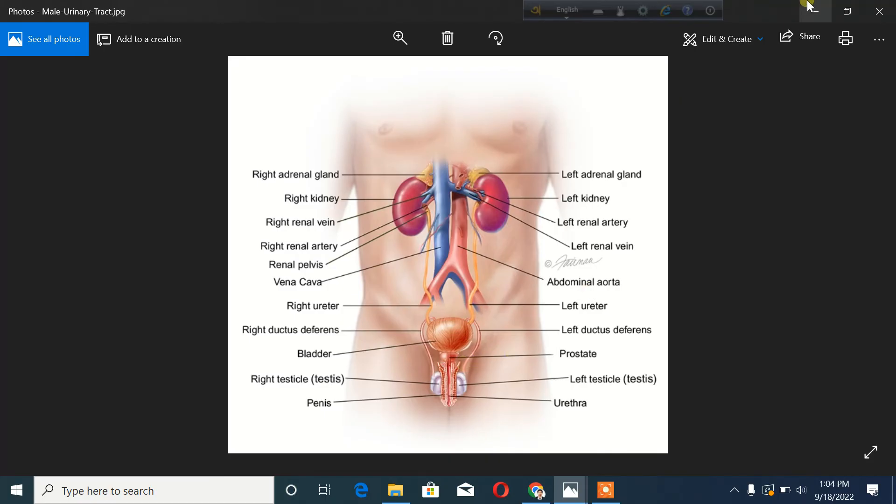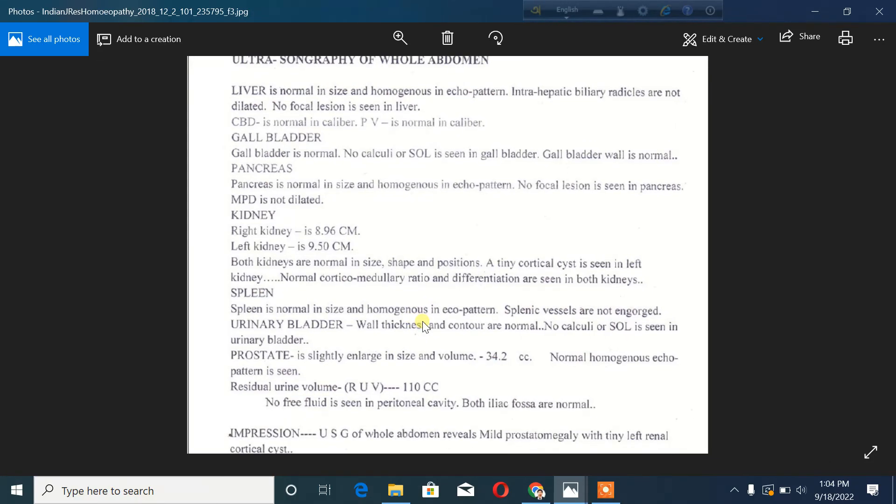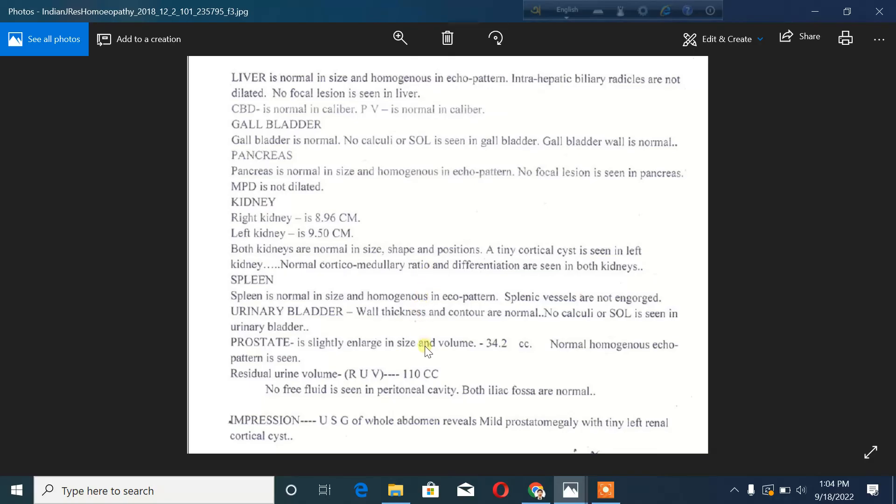So the overall whole abdominal ultrasonogram has been explained. The impression includes a cortical cyst in the left kidney and a slightly enlarged prostate. The report requires anatomical and physiological knowledge to interpret properly. This is a demo report used for educational purposes.